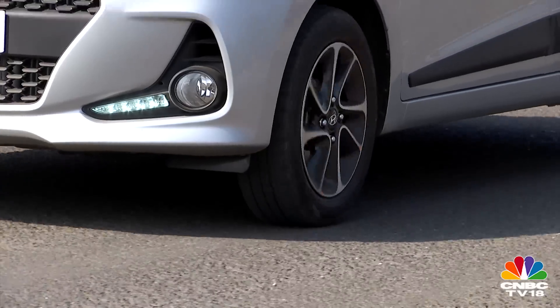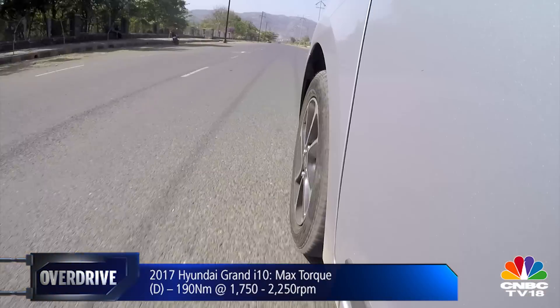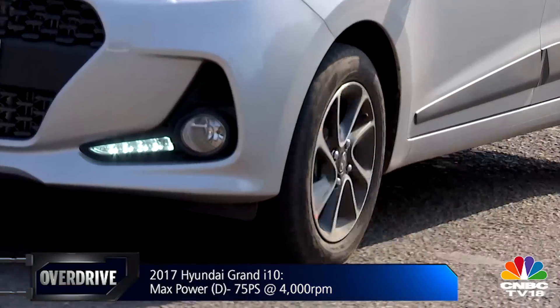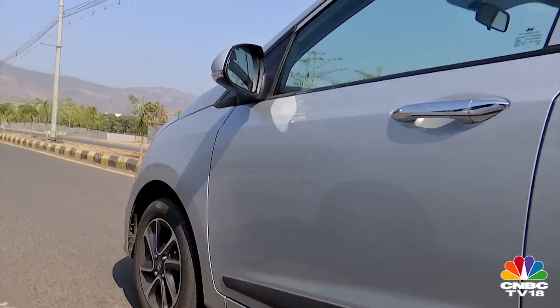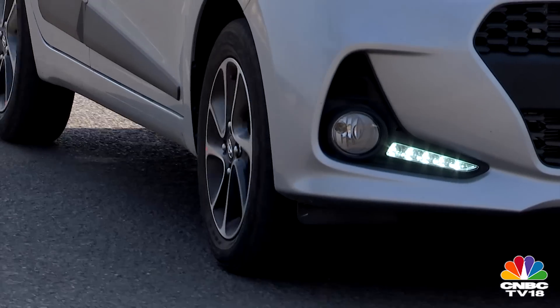The torque has gone up as well, from 160 Newton-meters to 190 Newton-meters, though available in a narrower rev band between 1,750 to 2,250 rpm. It makes for a very meaty mid-range, which translates into better drivability overall. The earlier 1.1-liter motor was a revelation in itself — it never really felt out of breath whether driving in the city or out on the highway. The 1.2 takes it a notch higher.